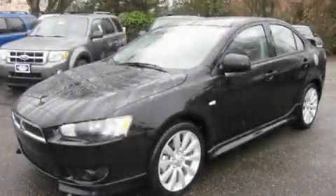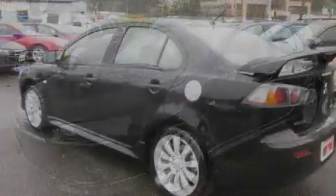This is a brand-new 2011 Mitsubishi Lancer. It features a 2.4-liter, four-cylinder engine and an automatic transmission.